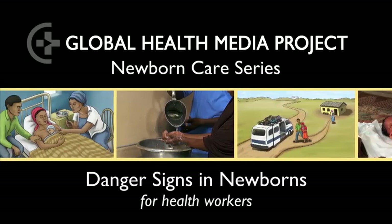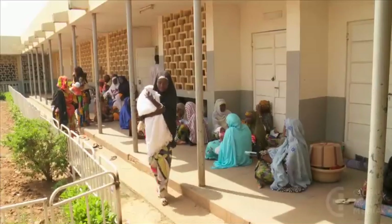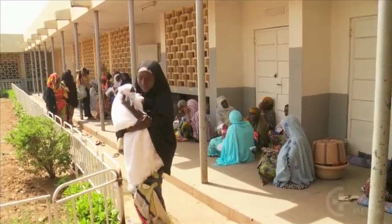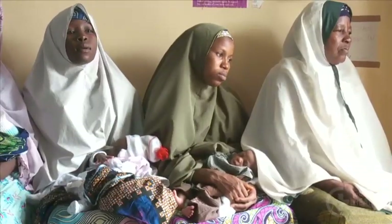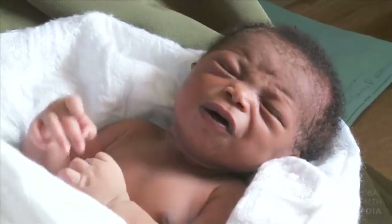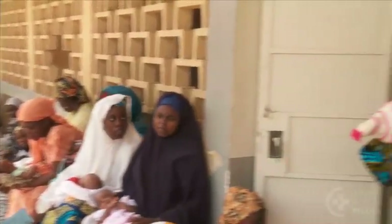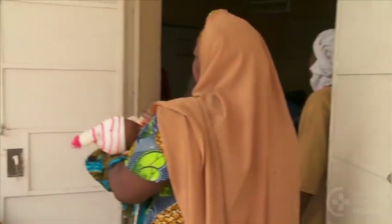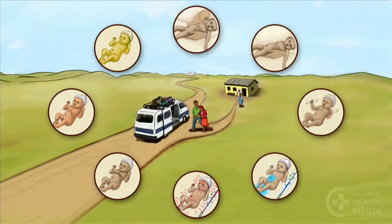Danger Signs in Newborns for Health Workers. Newborn danger signs point to serious illness that can lead rapidly to death in the first vulnerable weeks of life. Early recognition by families and health workers is key to getting timely care and saving babies' lives. This video reviews each of the eight major danger signs.